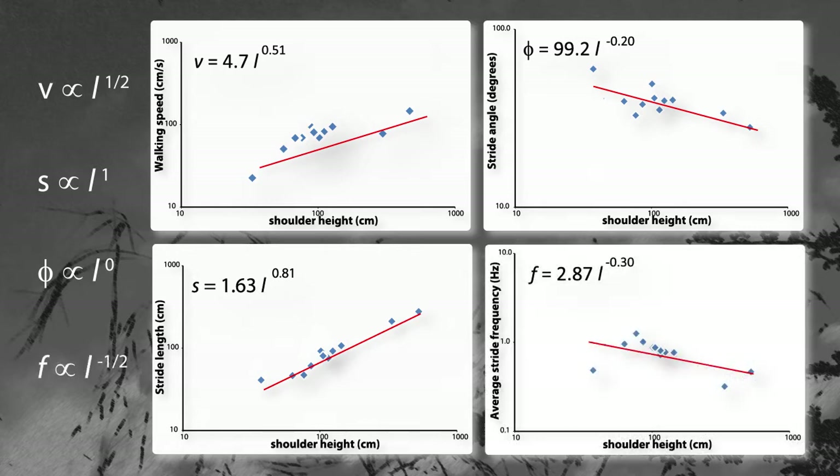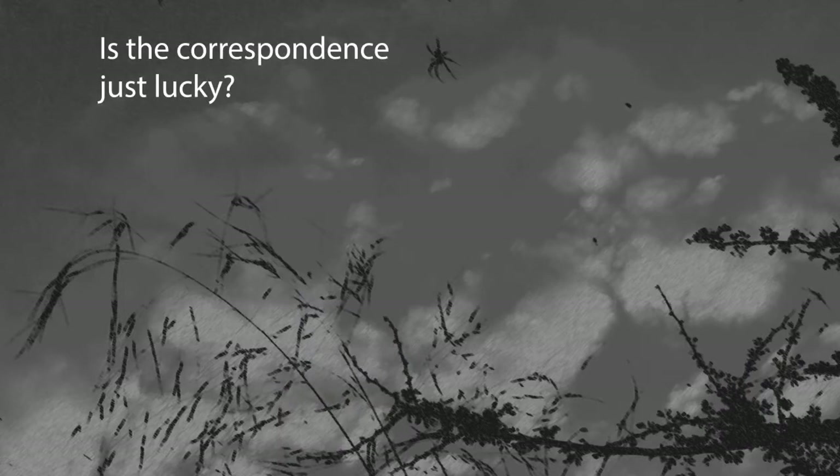Turning now to stride frequency — we predicted that F should scale to the inverse square root of leg length, in other words to the minus one-half power of L. We see, rather, that the exponent is minus 0.3, considerably shallower than predicted, meaning larger animals have more frequent strides than we predicted. Yet, despite all these deviations, walking speed still scales as predicted to the 0.5 power. Could this just be a massive coincidence?